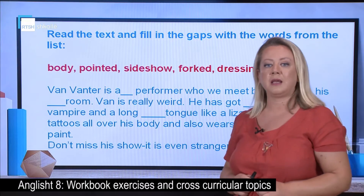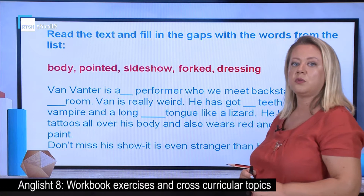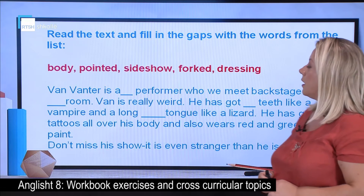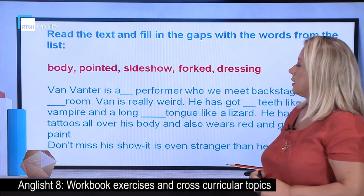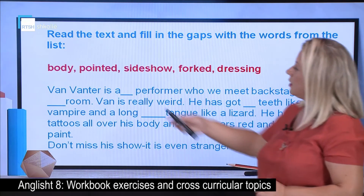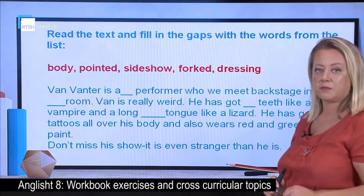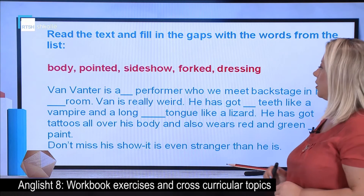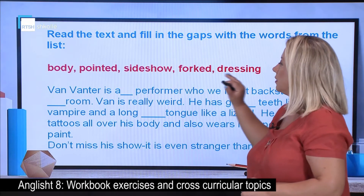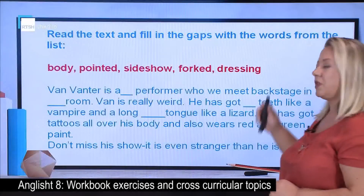If you remember from last lesson, we did some reading about unusual people doing unusual jobs and having some extreme looks. Here we have another character doing something different, and here is a list of words you have to use in the text. Take a little time to read it — just skim read it at first to see what it is about and then where to put each of the words.